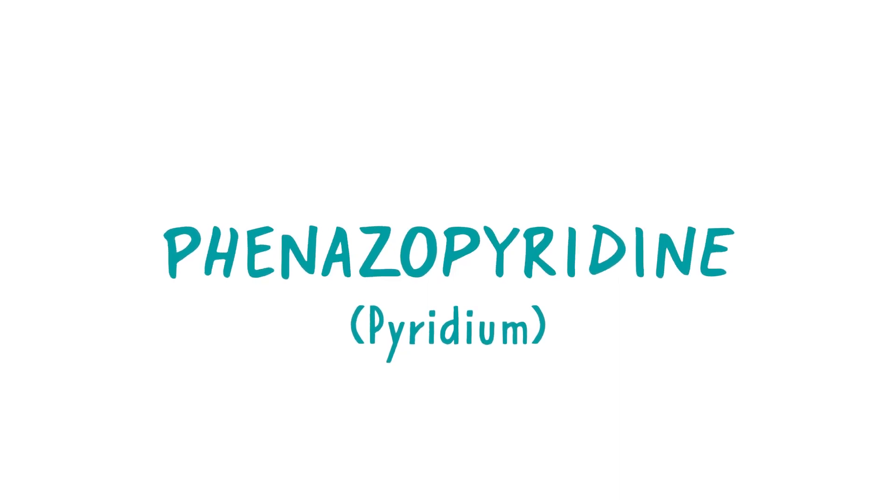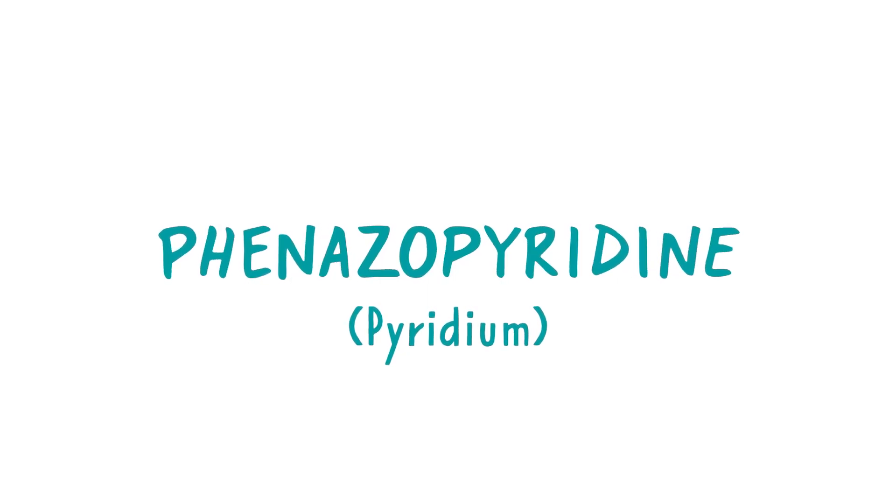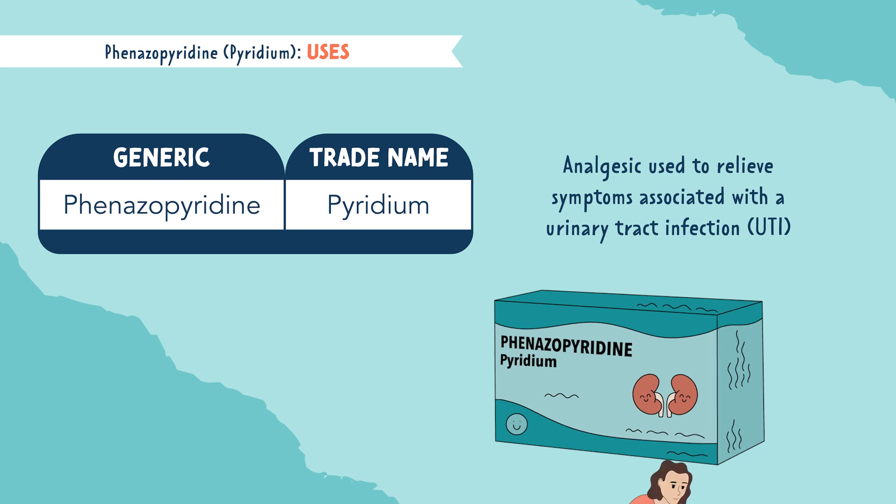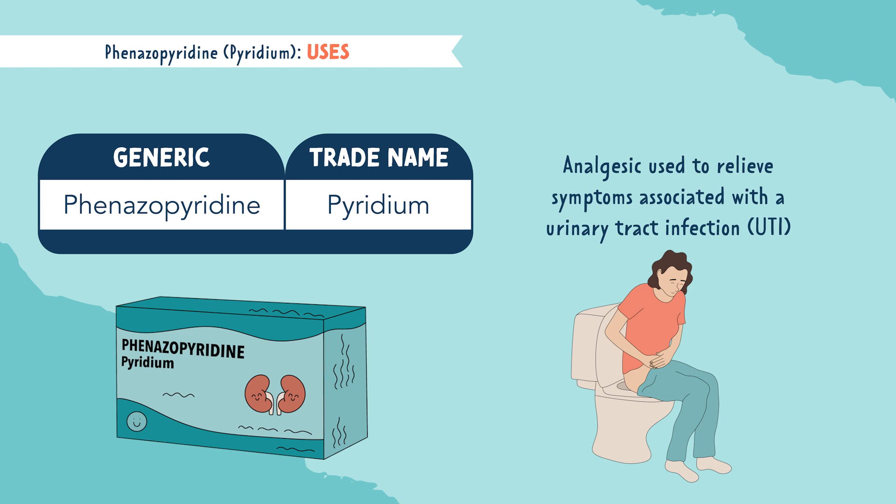Let's talk about Phenazopyridine, brand name Pyridium. Pyridium is an analgesic used to help relieve symptoms associated with a urinary tract infection, a UTI. Symptoms of a UTI are burning and pain while urinating, and Pyridium helps to alleviate these symptoms.